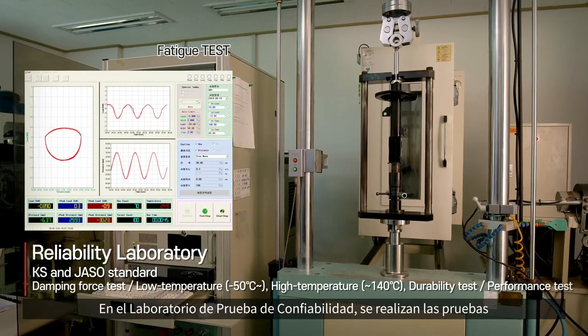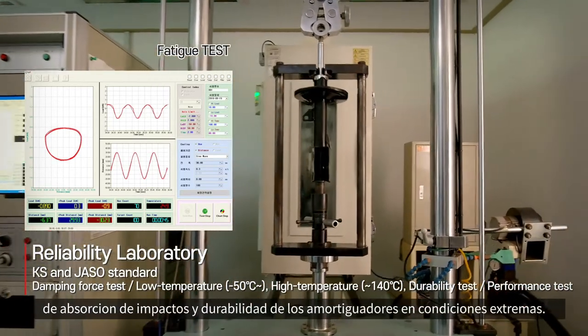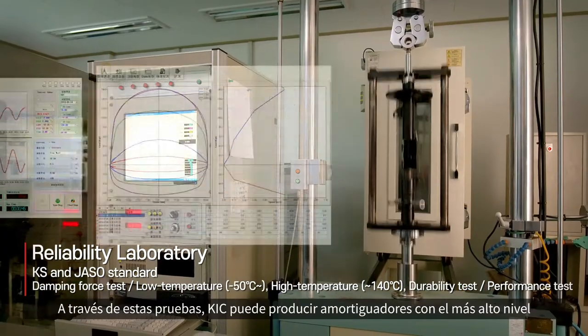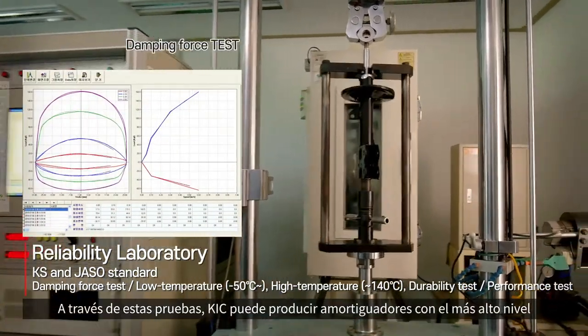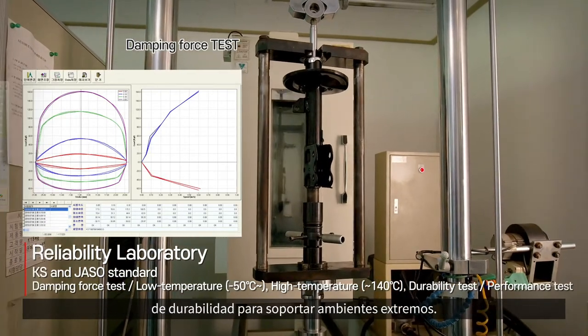In the reliability testing lab, shock absorber performance and durability are tested in extreme conditions. Through this test, KIC is able to produce shock absorbers with the highest level of durability to withstand extreme environments.